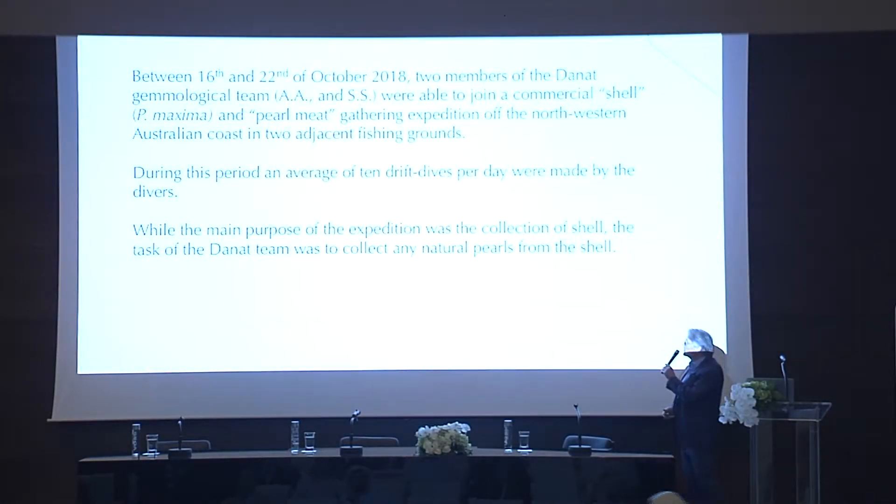Between the 16th and 22nd of October in 2018, two members of the Danat gemmological team went on the expedition.